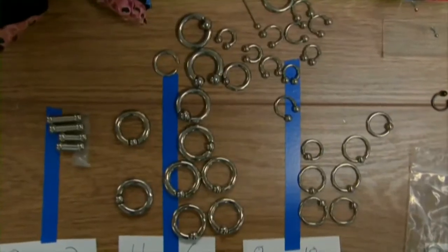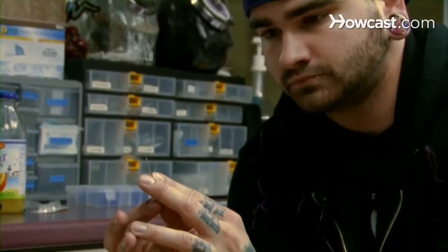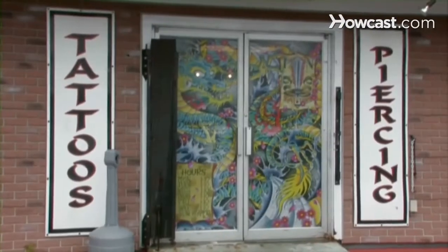My name is Dana Dunn. I've been in the piercing business for going on six years now. I do typically about three thousand to four thousand a year. I work at Pins and Needles Tattoo. We have a website PinsAndNeedlesPortland.com. Piercing is my life and I'm going to talk to you about body piercing.